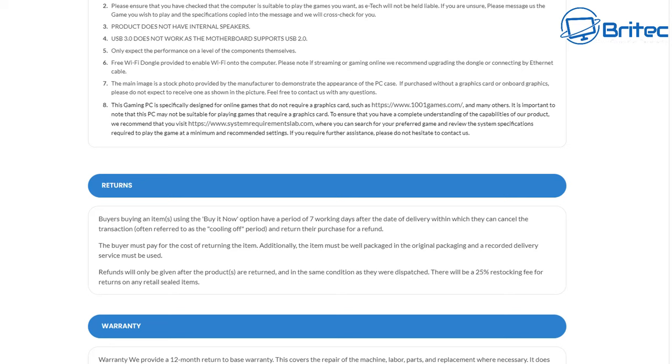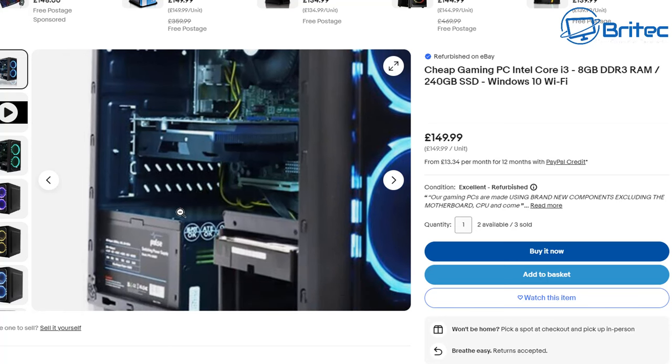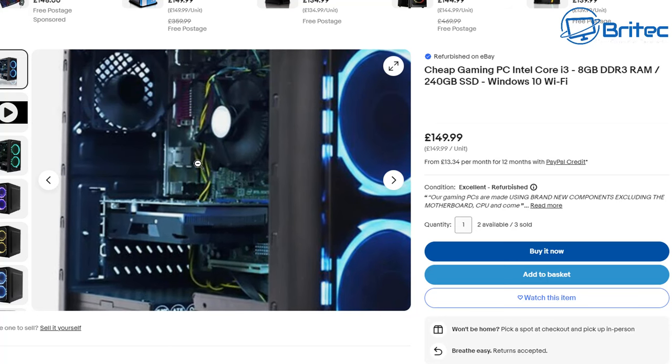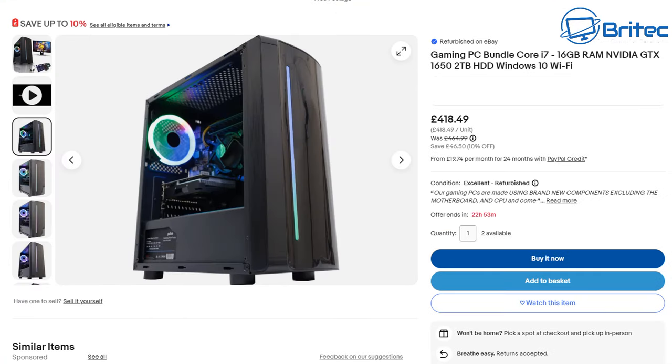So if you purchase without a graphics card or on-board graphics, please do not expect to receive one shown in the picture. Why show it in the first place? If you're not going to get one with a graphics card, why show a picture with a graphics card in there? You can also see that cheap power supply, which will act as an indoor fireworks display once it goes bang. Pretty much, you're not getting any graphics card — just a cheap power supply — and that is it.